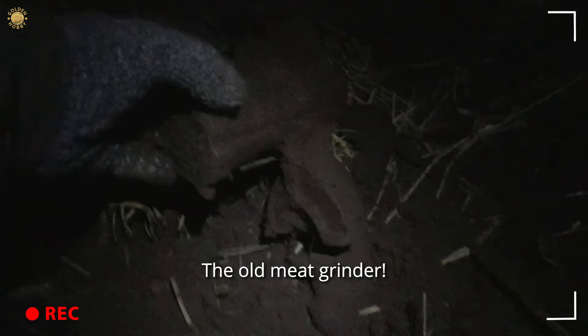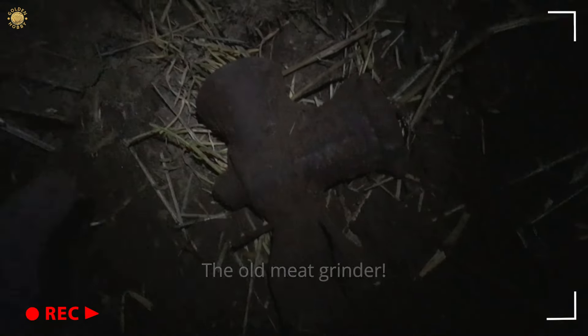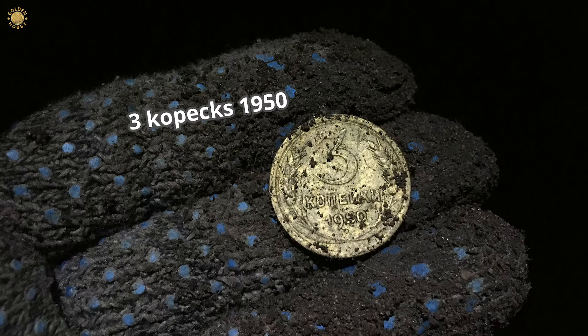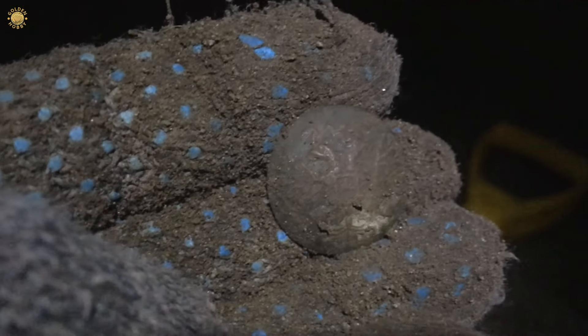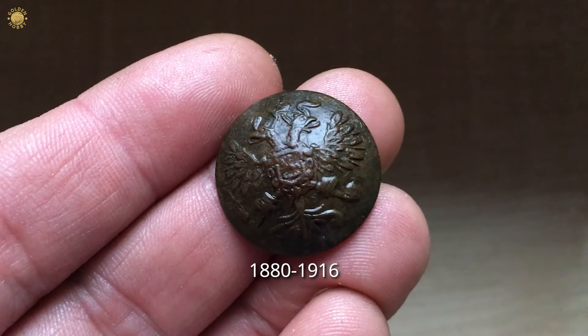It's an amazing kitchen tool. Wow. Maybe it will be a good gift for my wife. Here, it's a button with an eagle - wow, Russian Empire.